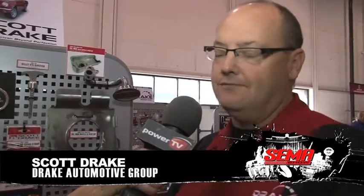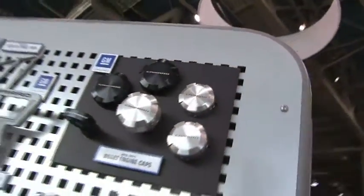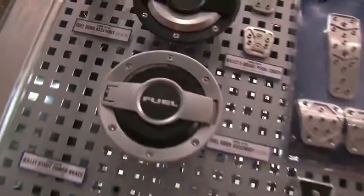We make 65 to 73 Mustang parts as our primary line. We have expanded into the Camaro business, the new Camaro, the Challenger, the Jeep, and off-road. We've been manufacturing parts for 30 years.